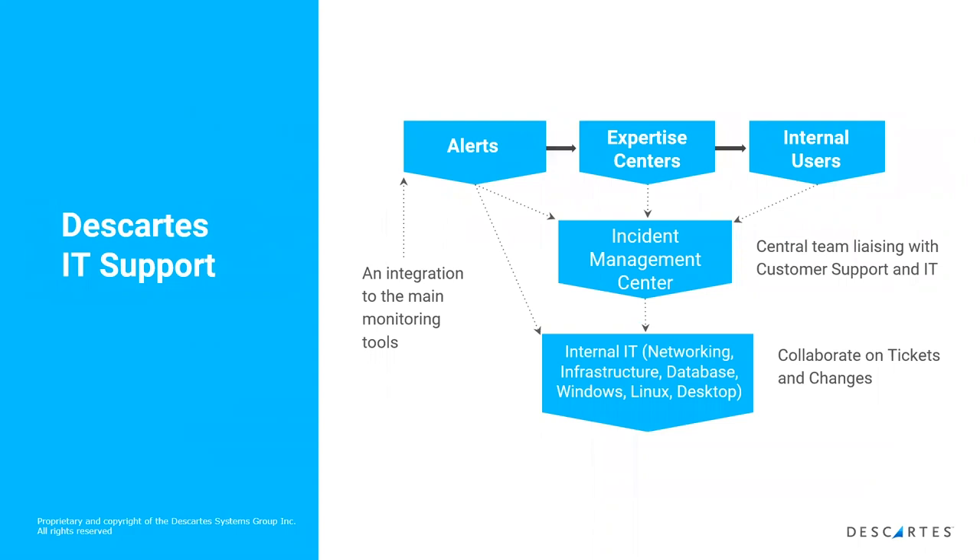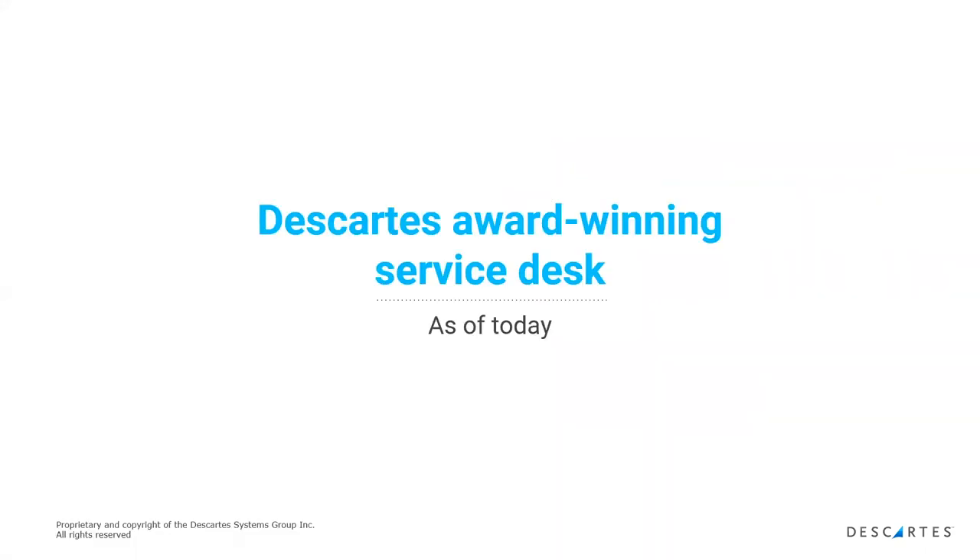In addition to the customer support team, the scope of our project was not only the expertise centers but also our internal IT support. We have an IT department that deals a lot with monitoring systems, being proactive, and being able to tell support if there's a potential issue. We also have desktop support. It was important that we needed to look for a solution that covered all of these.